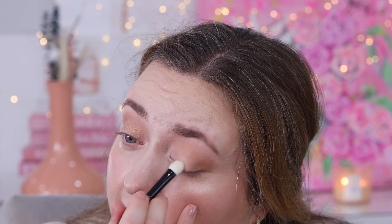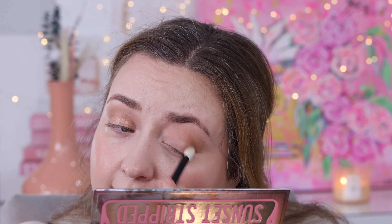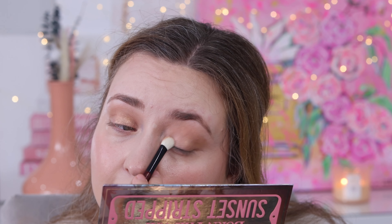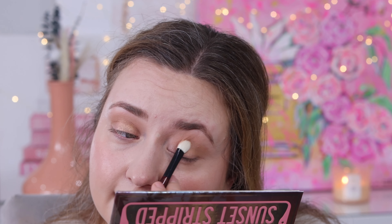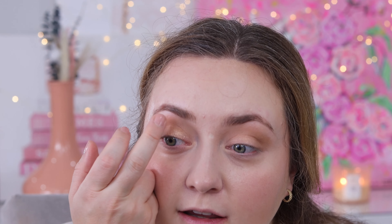One of the reasons I always use MAC Paint Pot in Painterly — it is my go-to on this channel — is that I love how it cancels out all the redness, provides coverage, and covers up discoloration and any visible blood vessels. It just makes it so much easier to create a quick and easy eyeshadow look. So now we've got just a beautiful soft swipe of gold. I'm going to use my finger to apply Shell Yeah just right up under the brow.